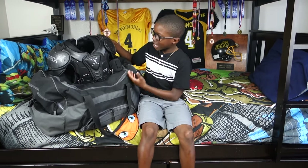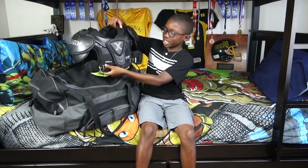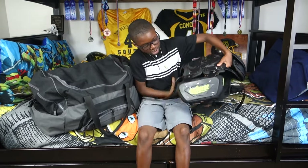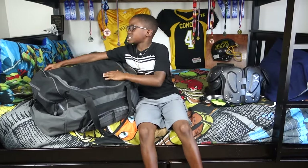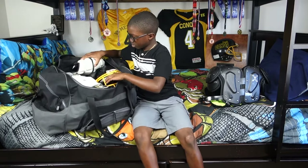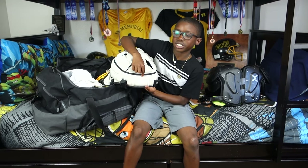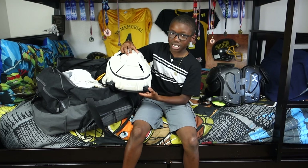First I have my Azena shoulder pads and they're super good and I made a whole bunch of touchdowns in them. On the back I have a back plate, and inside the bag we have a guardian helmet protector and it helps me from not getting a concussion.